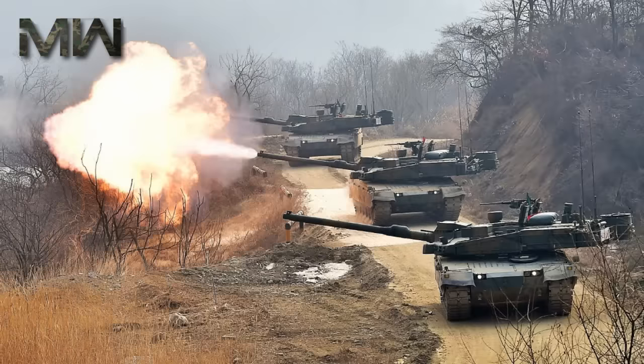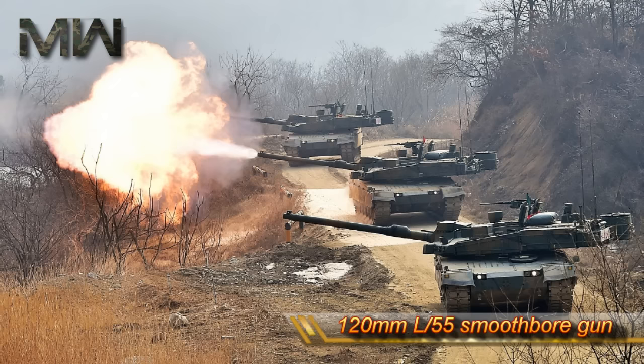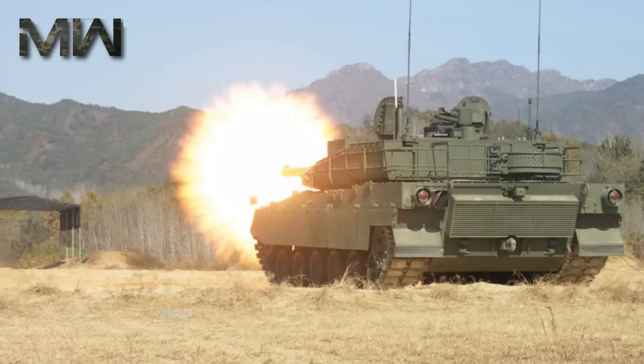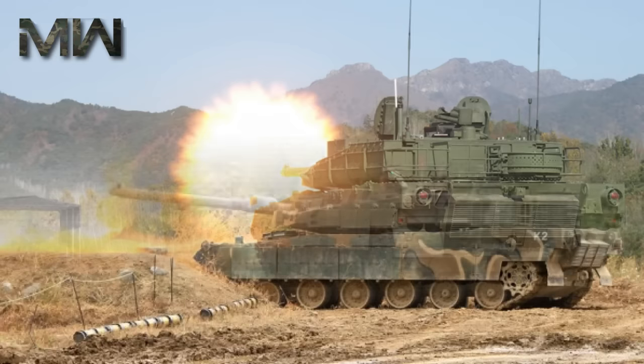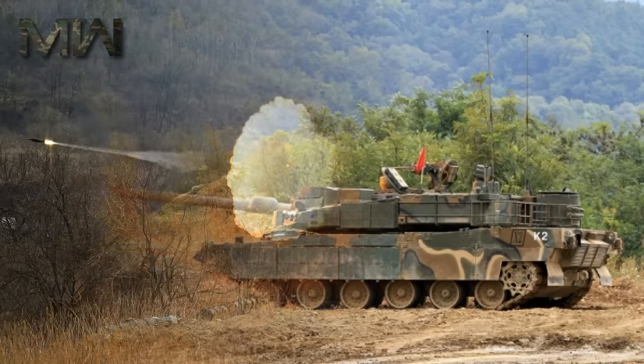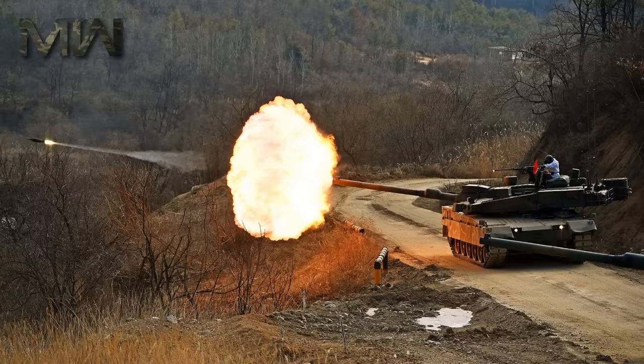Within its weapons systems, the main armament of the Black Panther is a 120-millimeter L-55 smoothbore gun, indigenously developed by Hyundai Wia. This is complemented by an auto-loader similar to that designed for the Leclerc tank, and it can fire up to 12 rounds a minute. The ammunition for the main gun is loaded in a 16-shell magazine, with a total ammunition capacity of 40 rounds.